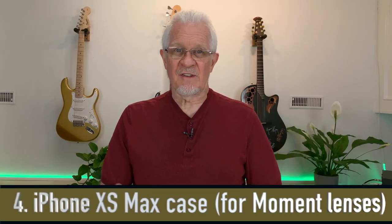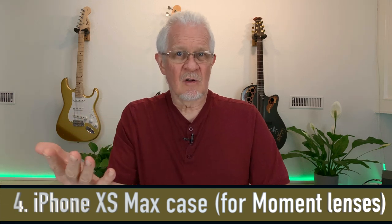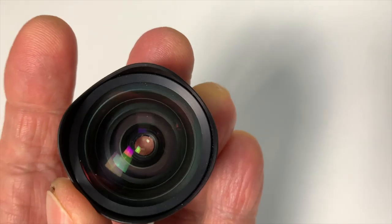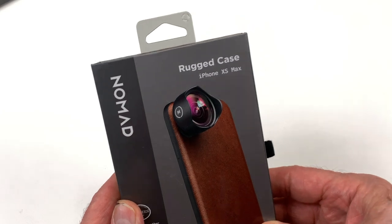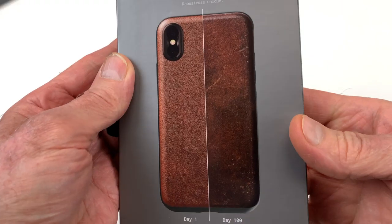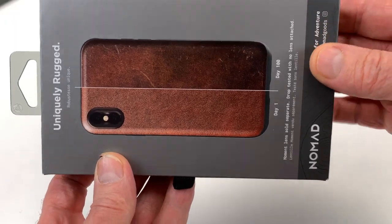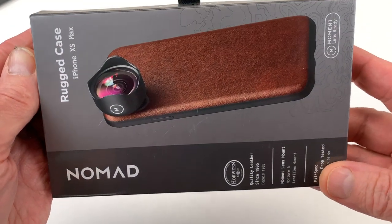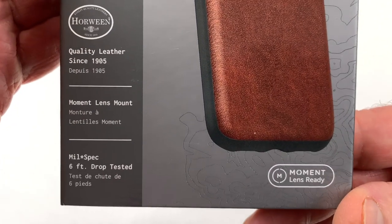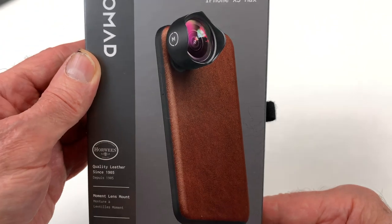Number four: the iPhone case. I can't just use any old case on my iPhone 10s Max because I've also purchased a wide angle lens from a company called Moment. These are not cheap — it's $95 just for one wide angle lens, but they're really really good. Nomad have made cases that accept the Moment lenses, putting the fitting right on the case, which is fantastic. So I ordered a waterproof leather case in a nice brown color with the Moment lens attachment system already on it. Here you can see exactly how that lens fits on the back.